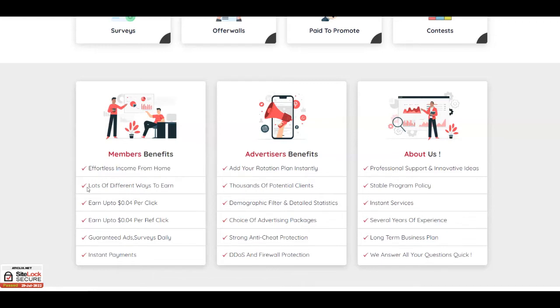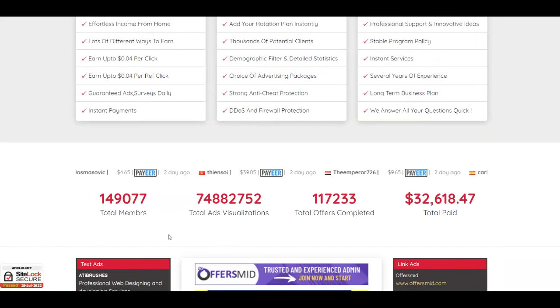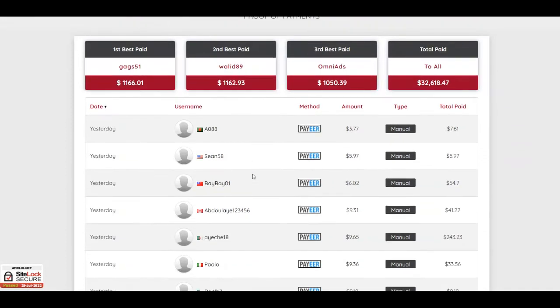They offer lots of different ways to earn money online and they offer instant payments. They have more than 140,000 members and have paid more than $32,000 to their members. You can check out the payment proof section — people are making a decent amount of money here, with the best-paid members earning more than one thousand dollars.